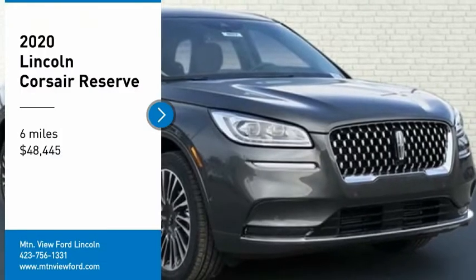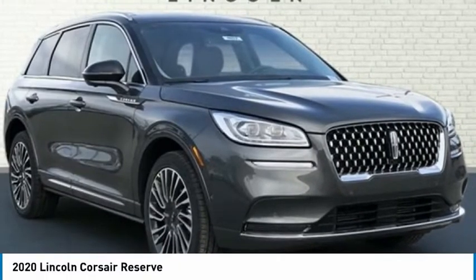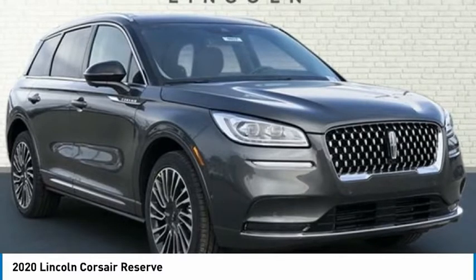$4,980 off an SRP. Price below KBB fair purchase price.